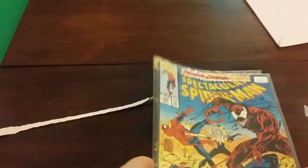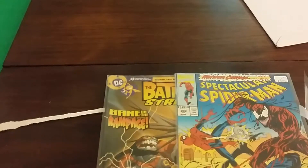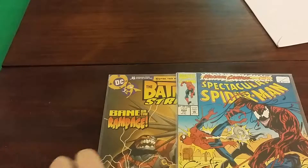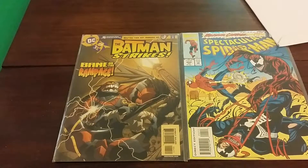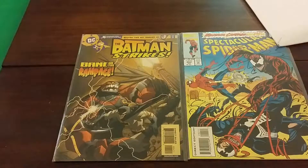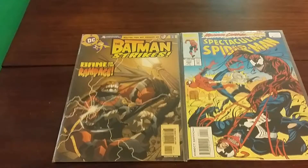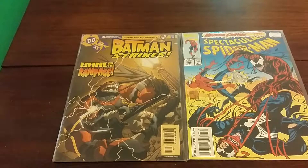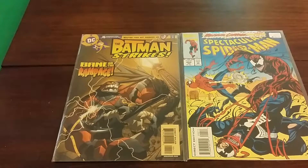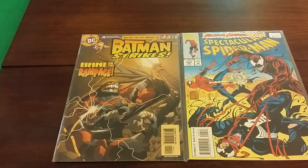Anyway, that's the comic book haul for this video. Let me know in the comments section below your ideas, comments, and concerns. If you want a shout out, let me know in the comments. Please hit like and subscribe. If you want to see reviews of these comics, also let me know in the comments section below — I will give you my thoughts and opinions. But until then, take it easy, stay out of trouble. Bye.